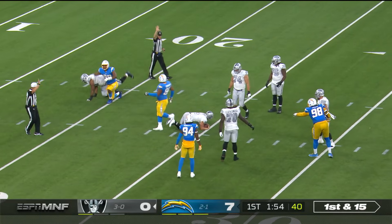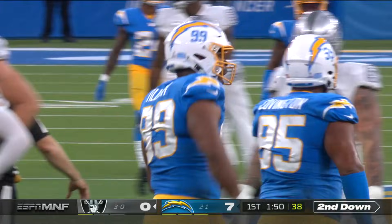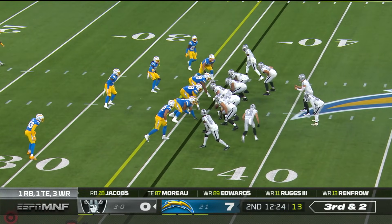First and 15. Carr's going to be dropped. Jerry Tillery got home. And without Kenneth Murray, the linebacker in this game, they are light at linebacker.